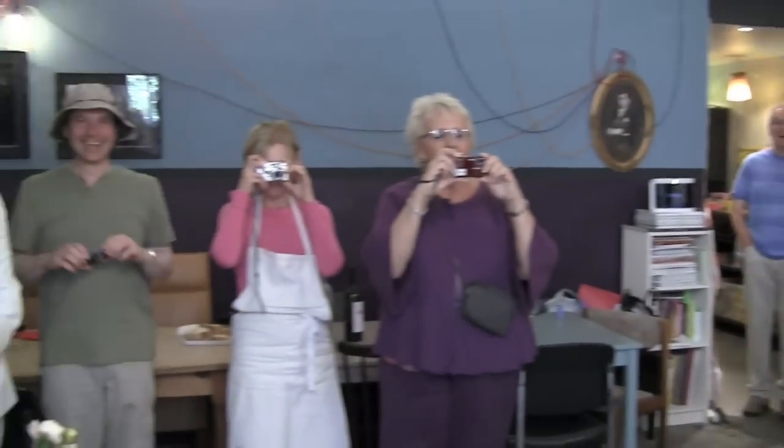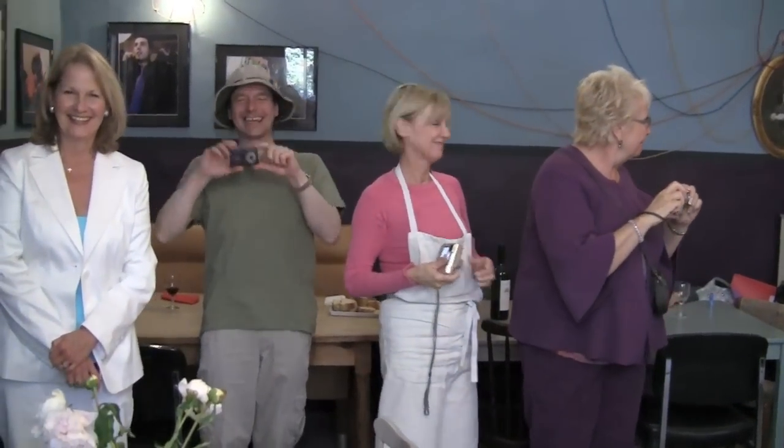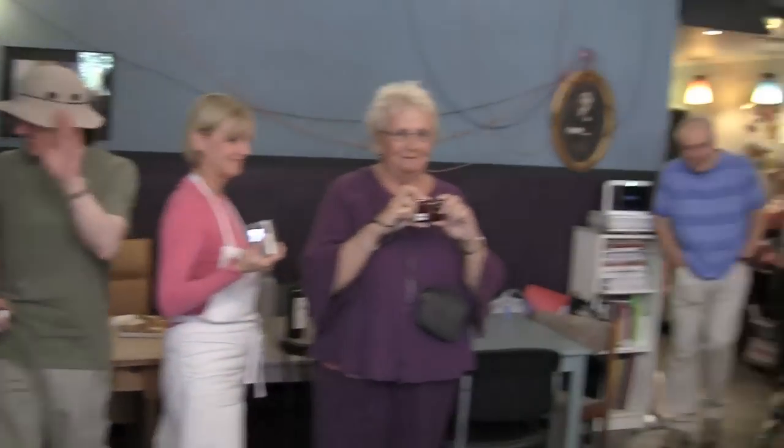I'm very happy to have you today. I try to share my love of cooking with you. I hope you enjoyed it too.